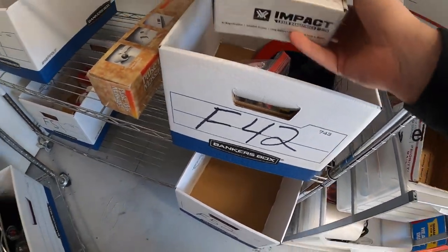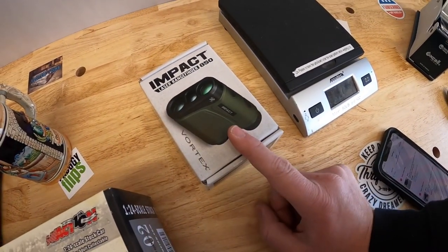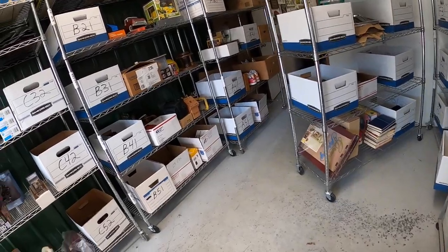Almost done guys, just a couple more to pull. Next thing is on F42 — this little guy right here is an Impact 850 rangefinder. That was part of the big hunting buy I just made and it sold for $149.99 plus shipping.